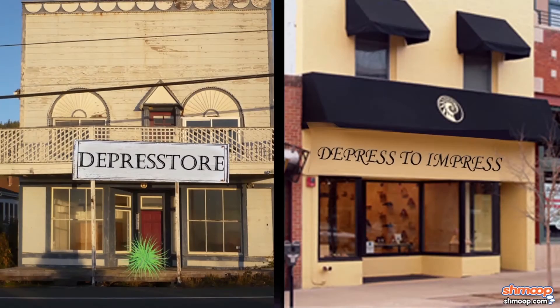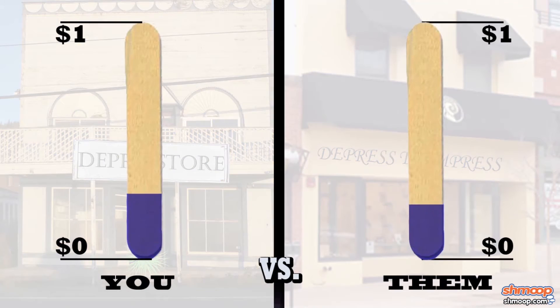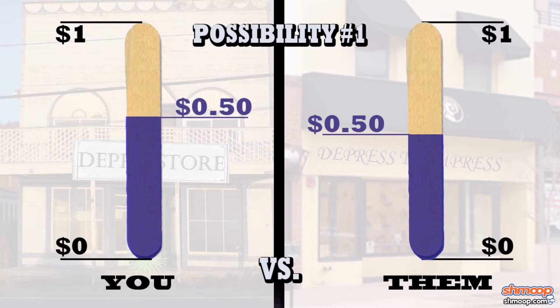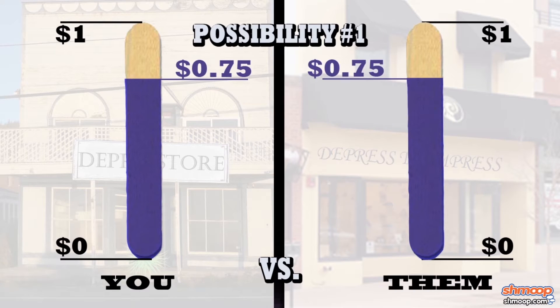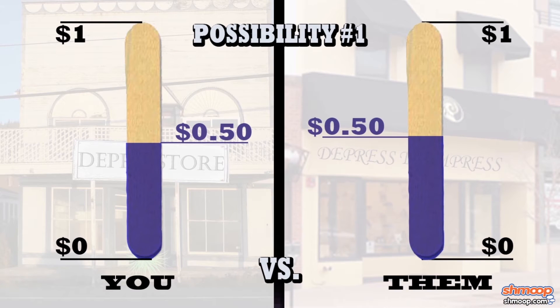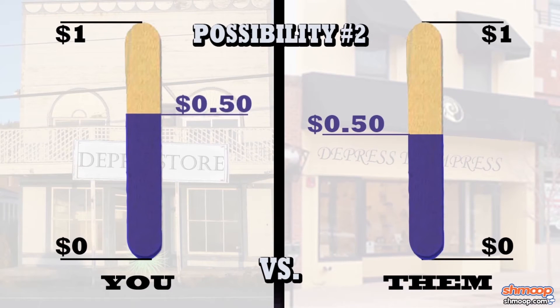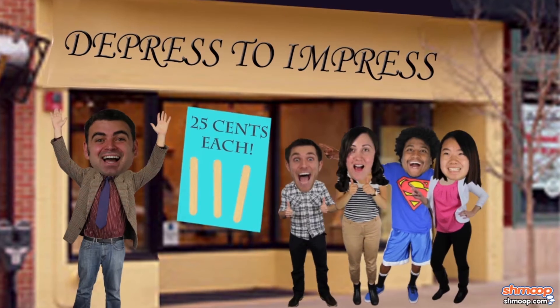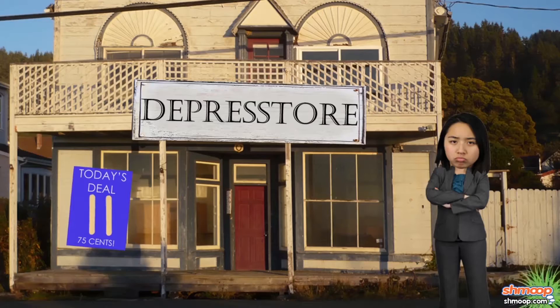If we suppose both shops are selling their wares for equal prices, there are a few ways this game could go. Possibility number one: you increase your price, and the other guy also increases his price. Well, that's a wash — no change in market share there. Possibility number two: you increase your price, and the other guy decreases his price. Now customers are getting the same thing for cheaper across the street while you lose.